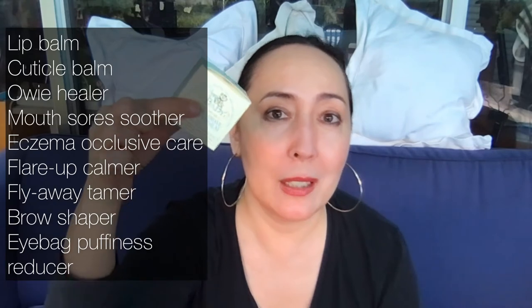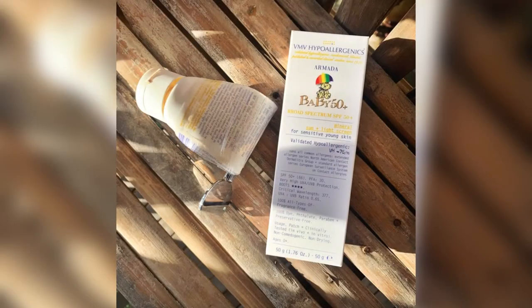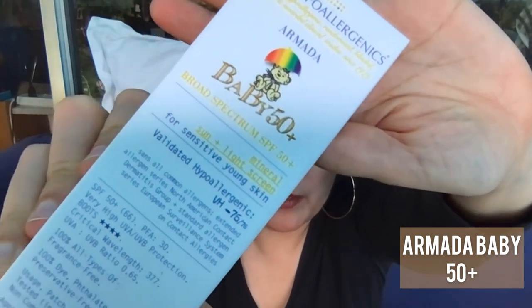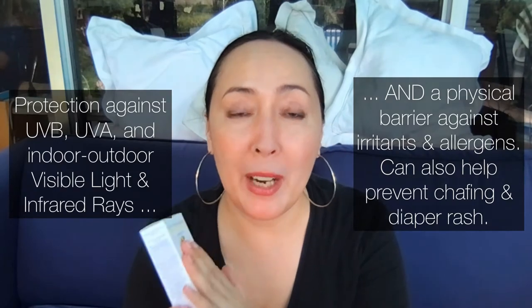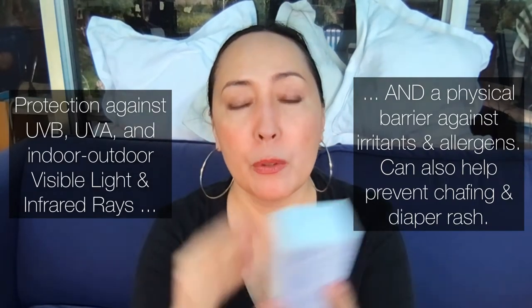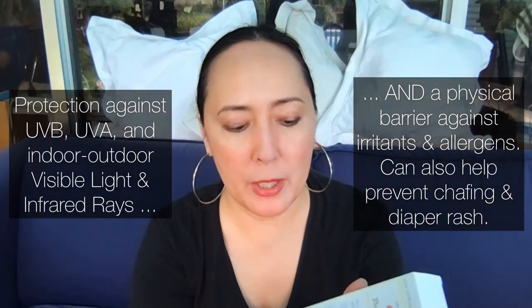There's also Armada Baby — a thick, purely physical sun and light screen. The thickness is intentional: it provides extra barrier protection not just from sun and light, but also from irritants and airborne contact allergens.